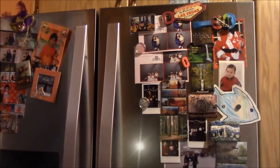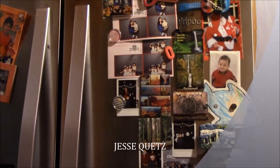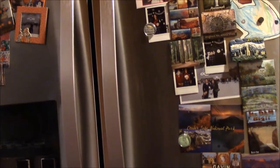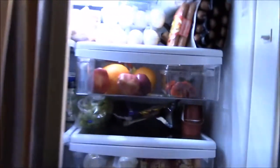So let's start the review of the contents of my refrigerator. My refrigerator is a Whirlpool four-door French refrigerator — it has two doors at the top, then a drawer in the middle, and a freezer at the bottom. Let me show you the contents inside.